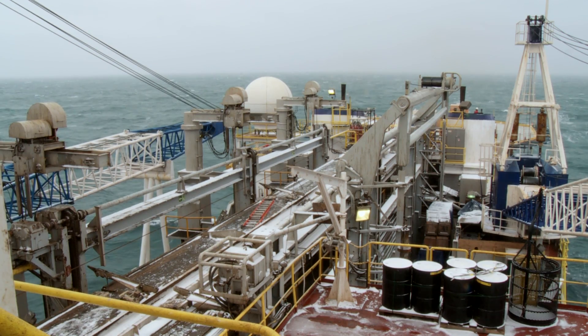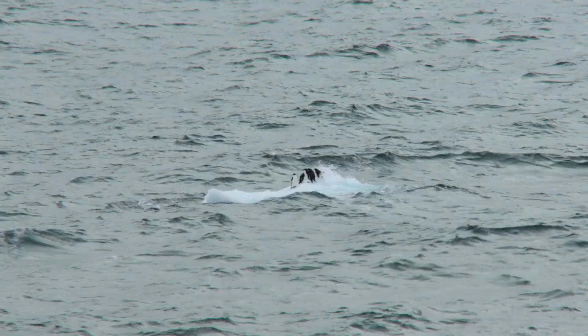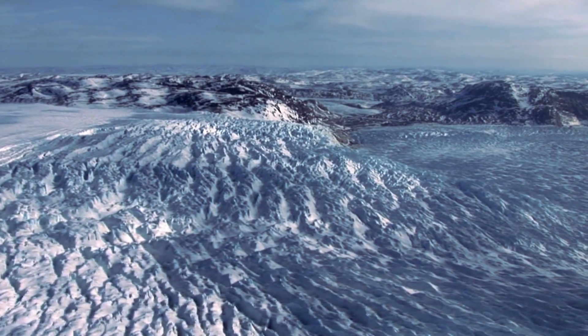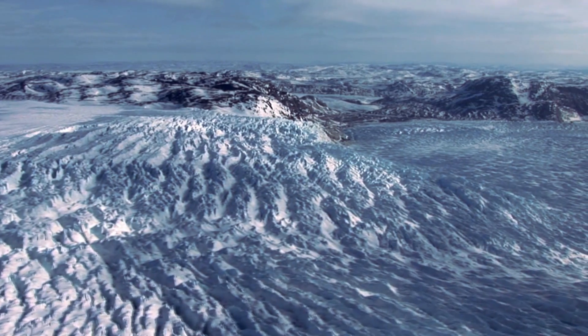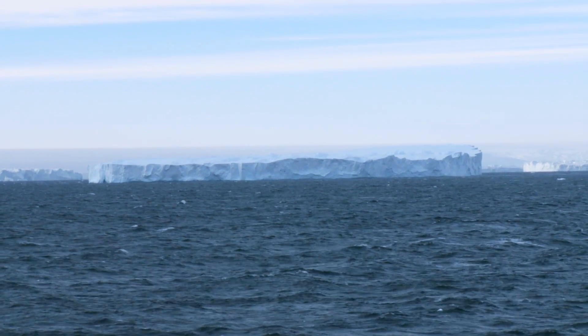Ocean currents play a crucial role in stabilizing climate, especially here as we near the South Pole. Recently, the mighty glaciers of Antarctica have experienced dramatic melt, and most of this could be attributed to the effect of warming ocean waters.